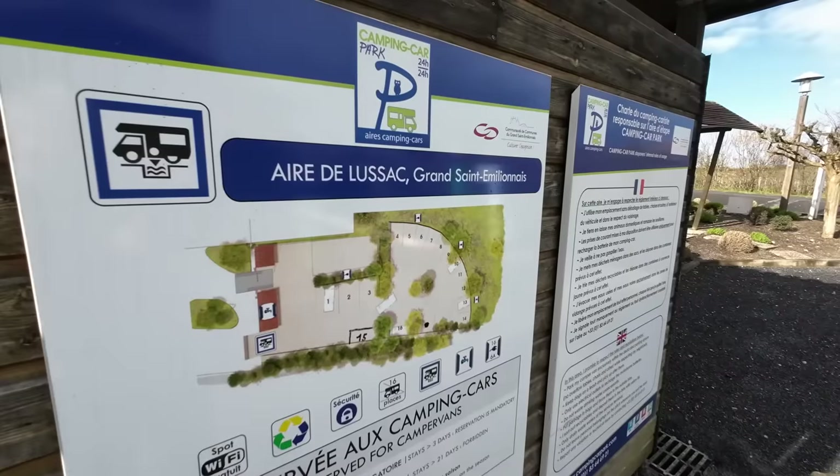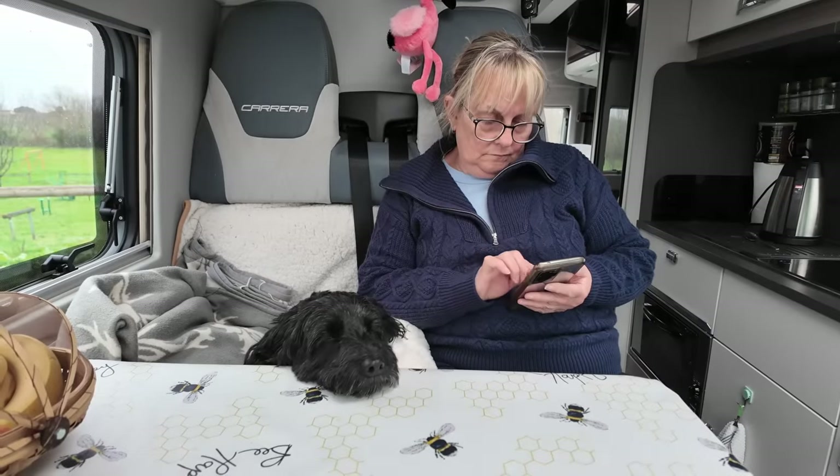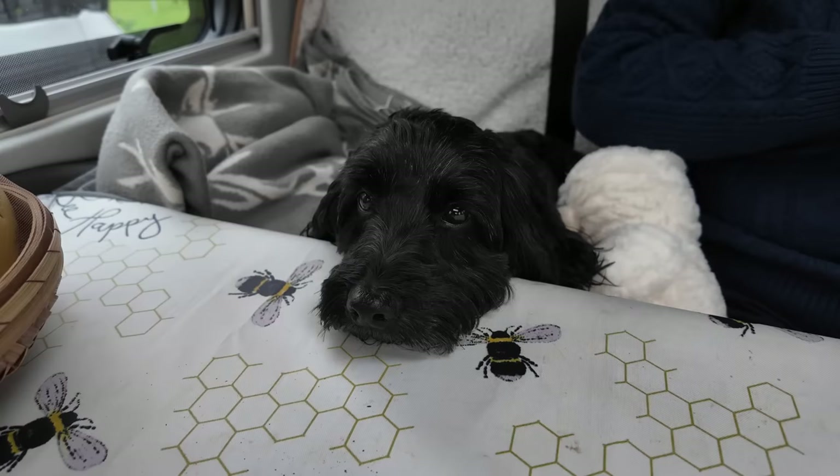We're in Lusac and it took us about two and three quarter hours to get here. It was motorway all the way and it was tolls, so at least it got us here. We just wanted to get here and get away from the snow. Because of the rain now that we've got here, we're not really going to do much this afternoon other than hang about the van. Tomorrow morning we'll get up and we'll do a little bit of exploring.